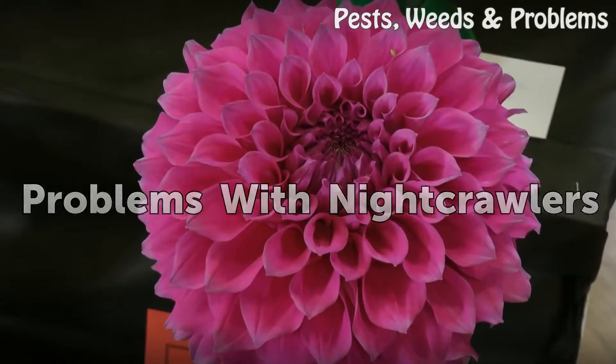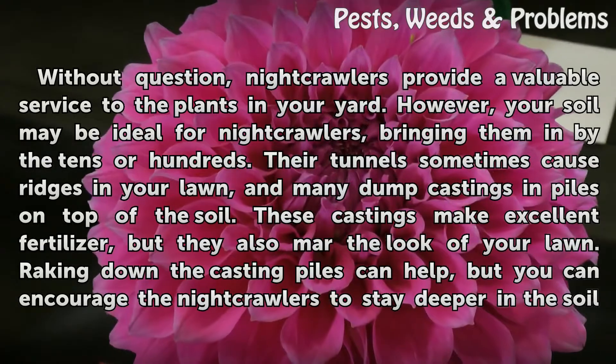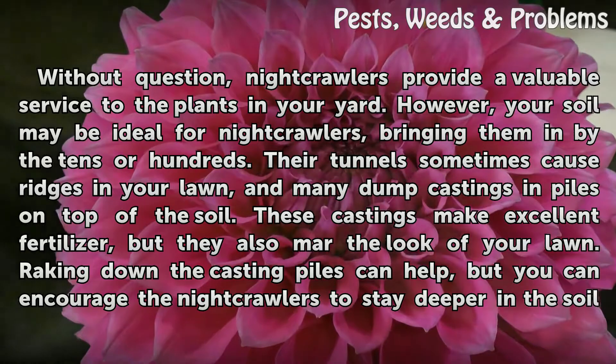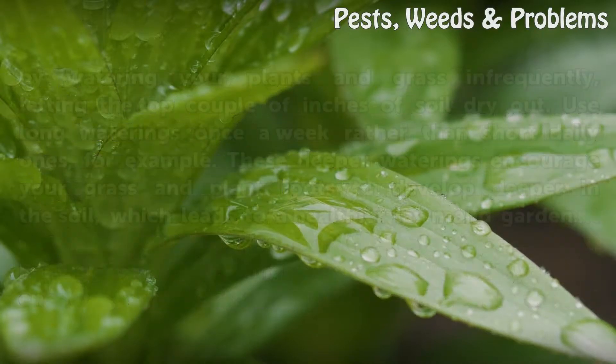Problems with night crawlers: Without question, night crawlers provide a valuable service to the plants in your yard. However, your soil may be ideal for night crawlers, bringing them in by the tens or hundreds. Their tunnels sometimes cause ridges in your lawn, and many dump castings in piles on top of the soil. These castings make excellent fertilizer, but they also mar the look of your lawn.